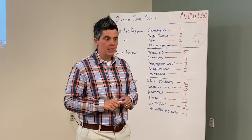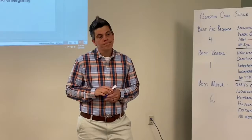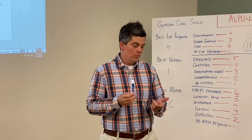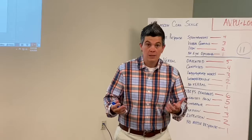For breathing: I want to know the rate, the rhythm, and the quality. How many times a minute are they breathing? Do they have good tidal volume? Do you see good chest rise? Listen to the breath sounds — what do you hear? For circulation: check a pulse and note the rate, rhythm, and quality. What is their skin color, temperature, and condition? Are they pale, cool, sweaty? Are they warm and dry? Are they beet red — could there be some other type of emergency going on?